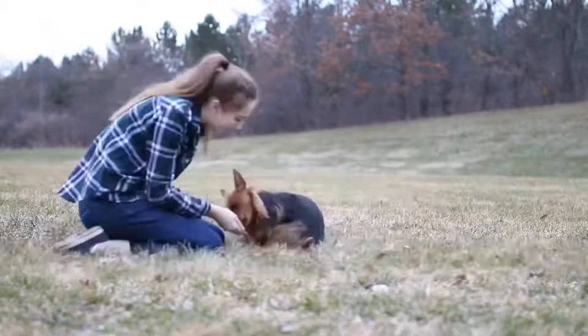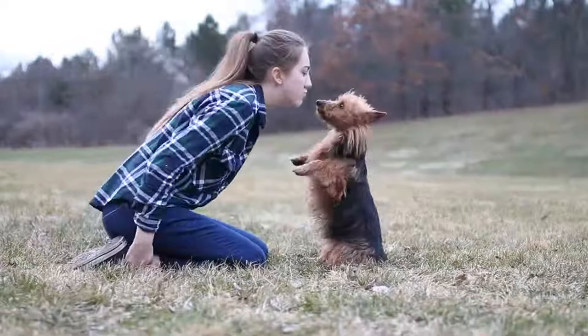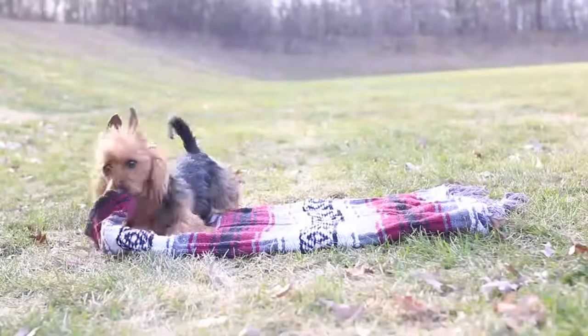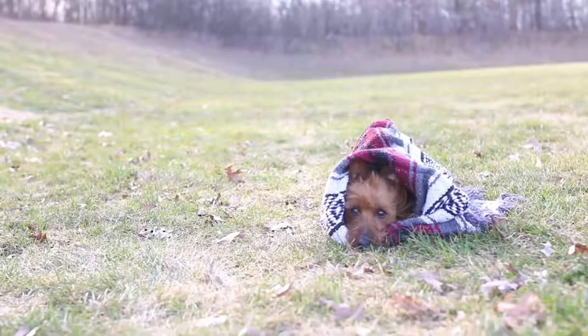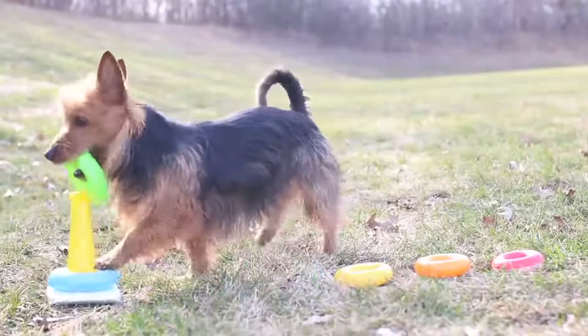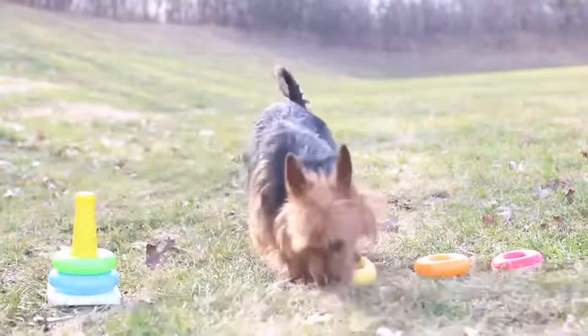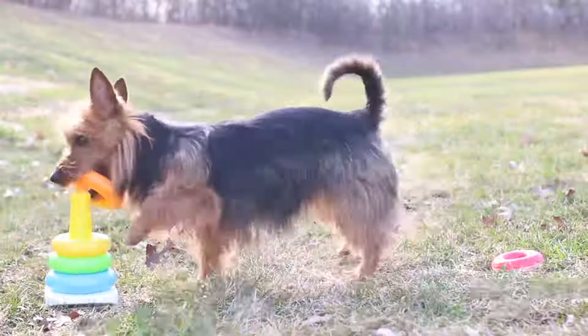Its eyes help give it a lively expression. The Australian Terrier can be different colors: blue with tan markings, beige, or red. This dog has small pointed ears that stand erect on its head, covered with short hair. Its tail, quite short, is carried erect.